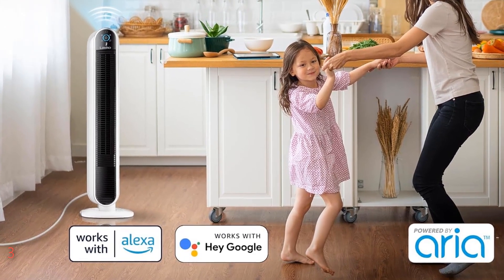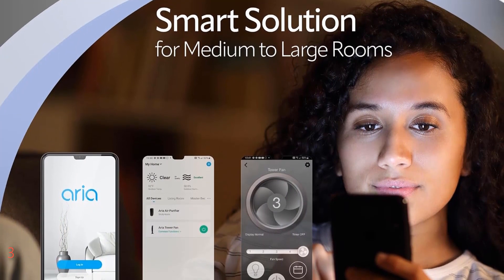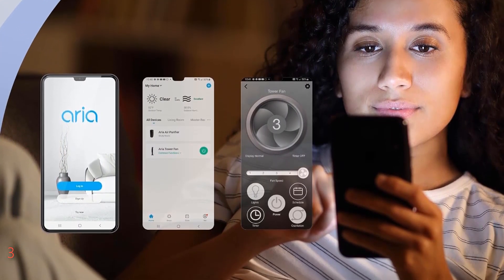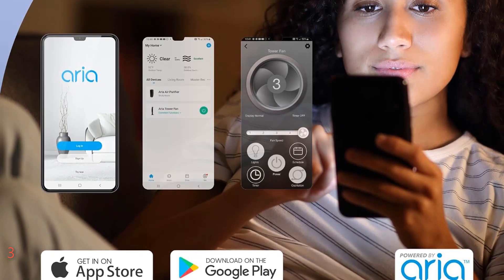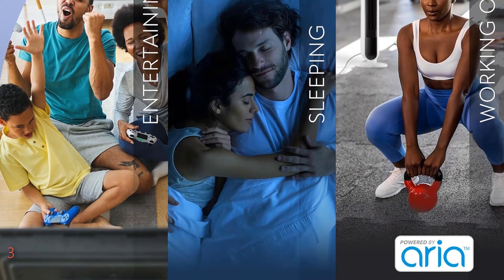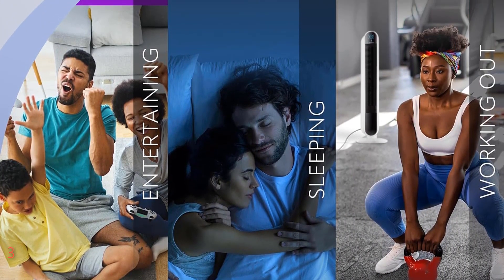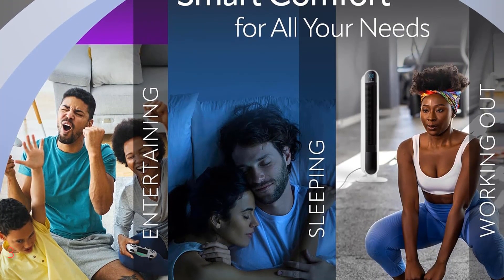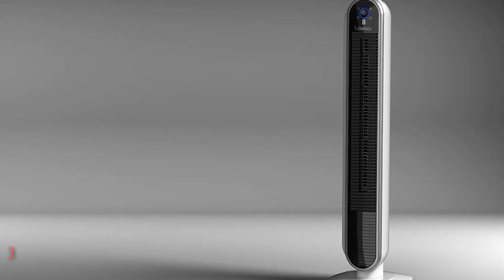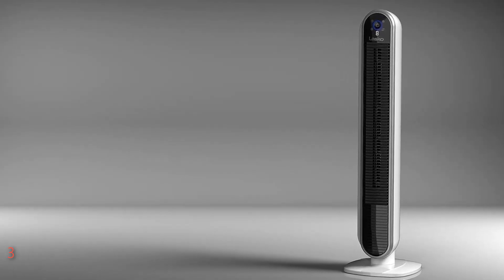What sets this fan apart is its smart features. Wi-Fi connectivity allows you to control it from anywhere using the Aria for Home app on your smartphone or tablet. Plus, it's compatible with Alexa and Google Assistant, enabling effortless voice control. With 5 refreshing speeds and 90-degree oscillation, you can customize your comfort to perfection. Set the programmable timer for up to 9 hours for added convenience. Safety is paramount, featuring ETL listing and blue plug technology for peace of mind.